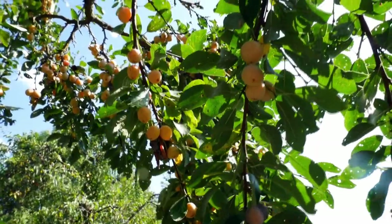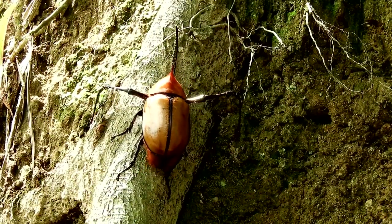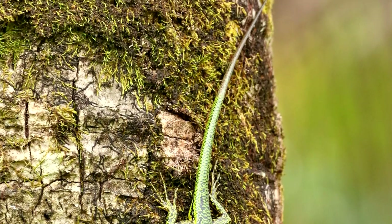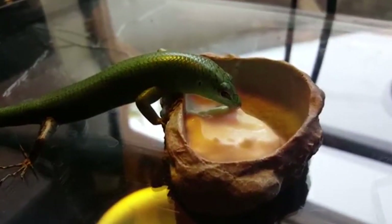Emerald skinks are diurnal and eat fruit, nectar, and arthropods like wasps, beetles, and ants, as well as other invertebrates. In size, the widespread species can reach nearly four inches in body length, while their tails can be more than one and a half times this length. The endemic species are smaller.